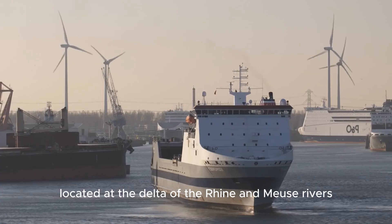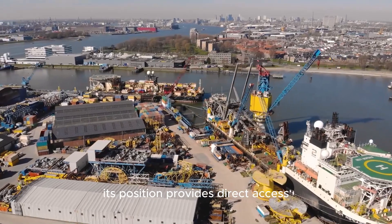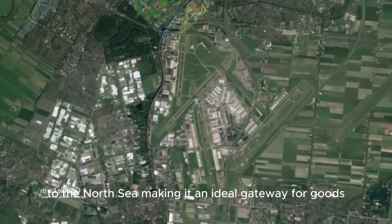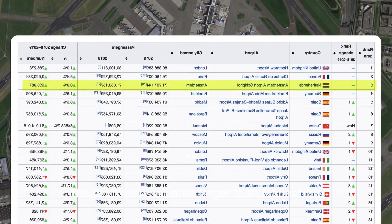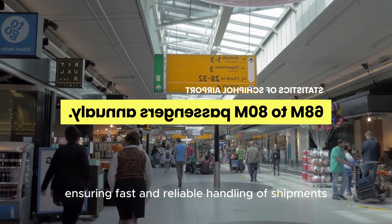Located at the delta of the Rhine and Meuse rivers, its position provides direct access to the North Sea, making it an ideal gateway for goods entering and leaving Europe. The port spans an area larger than Manhattan and is equipped with cutting-edge logistics systems, ensuring fast and reliable handling of shipments.